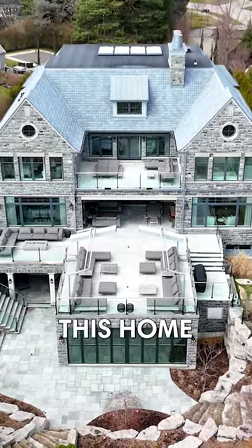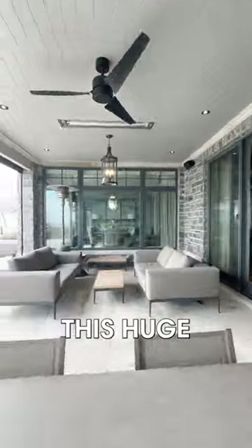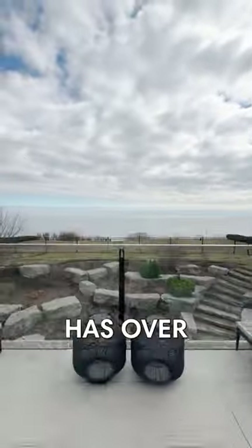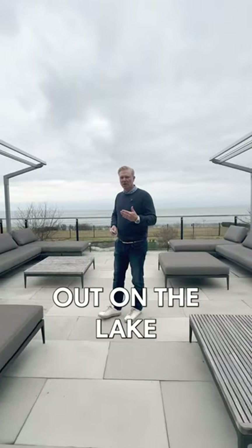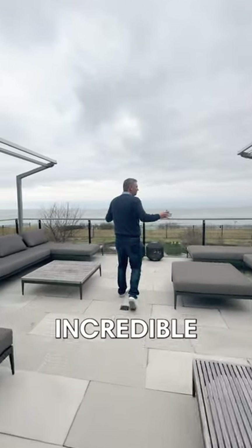One of my favorite things about this home is the outdoor living experience. You step out the doors and you have this huge covered area. This property has over 180-degree views of the lake. In Oakville, on the lake, this property actually sits the furthest out on the lake anywhere in Oakville, which allows it to have these incredible views.